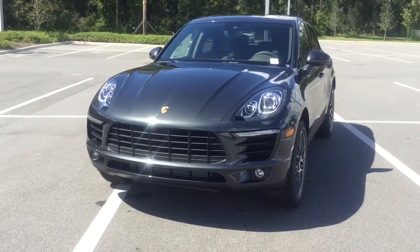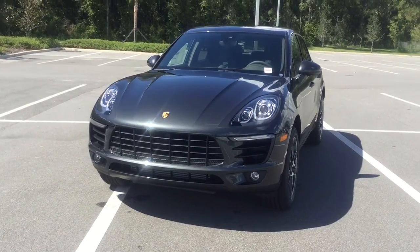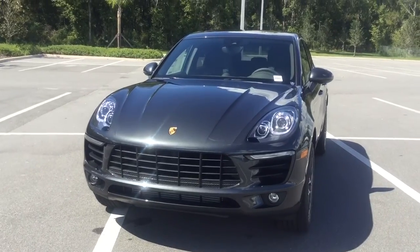Hey there, my name is Quentin here at Porsche of Ocala. Right in front of me I have the 2017 Porsche Macan in Volcano Gray Metallic.